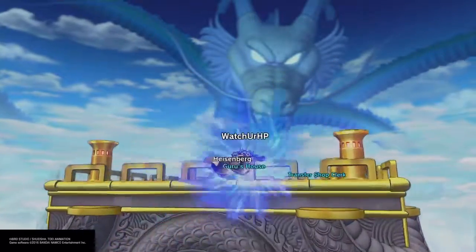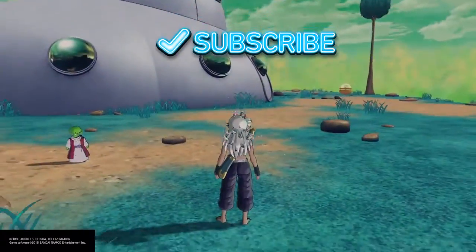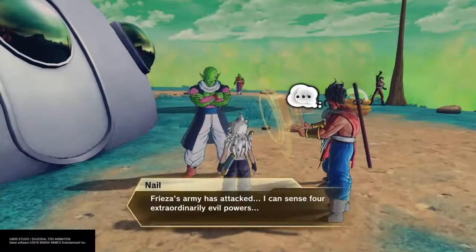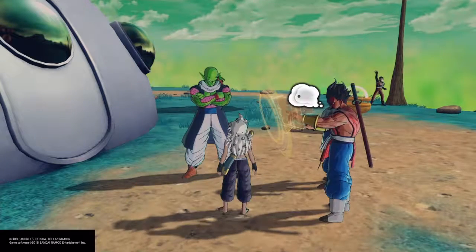Yo yo guys, what's up, welcome back to HealthBodZ and this is Roy. You guys are watching another gameplay of Dragon Ball Z's Universe 2, why? Because this is HealthBodZ — you guys are gonna be getting health, fitness, and Dragon Ball Z. That's what we're here for.